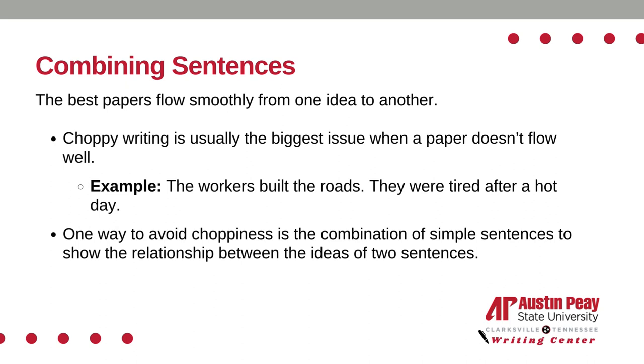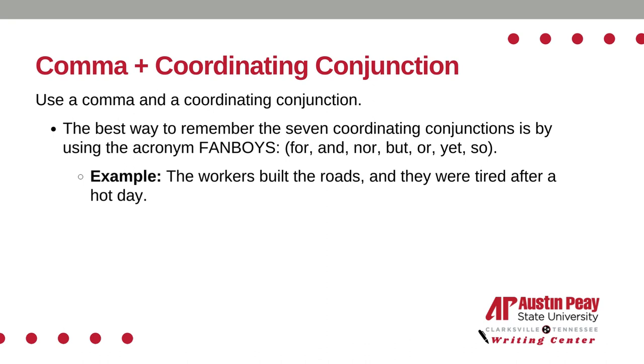There are a couple of different ways to combine sentences. One way to avoid choppiness is the combination of simple sentences to show the relationship between the ideas of two sentences. Another way is to use a comma and a coordinating conjunction.